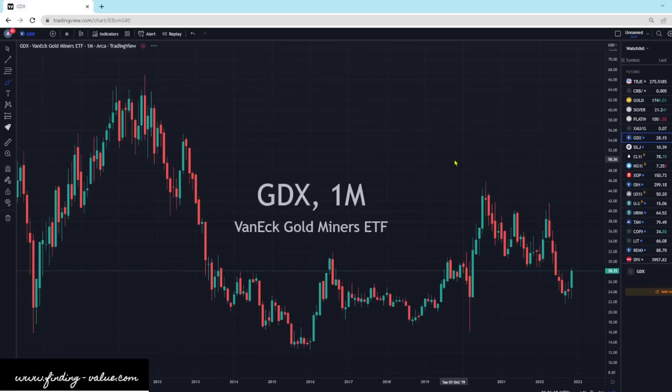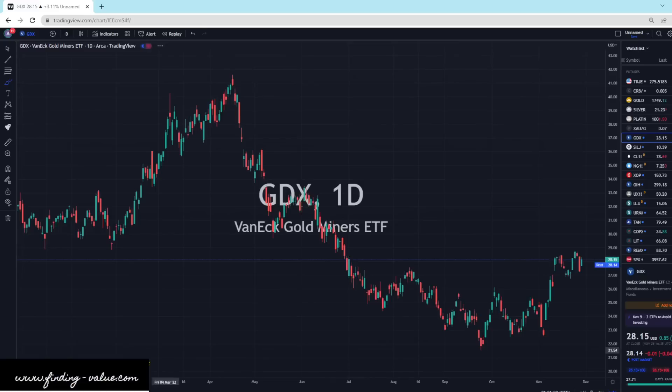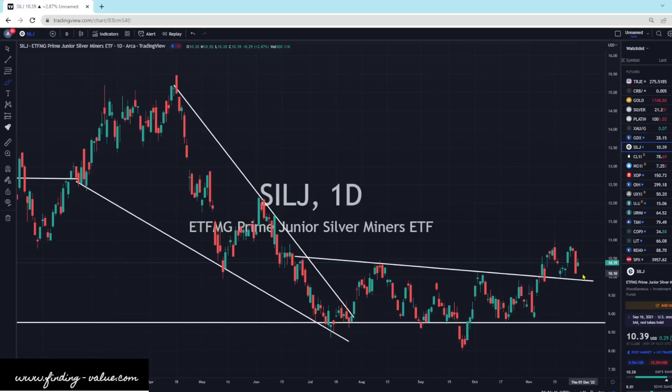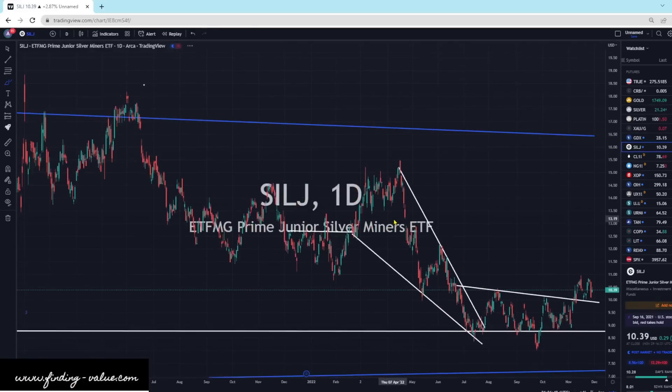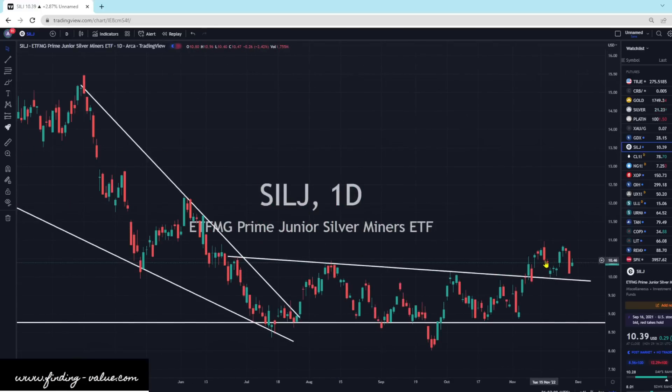GDX is up 3% today, looking pretty strong from a candlestick perspective. We've got the downward trend line, sideways movement, and then usually what follows is an upward move — putting in this type of bottom. SILJ is also up 2.8%, above the support level. Everything looks good for potentially a move higher. Remember, we're playing with statistical probabilities, not for-sure outcomes. Keep that in mind. This is all statistics: breaking levels, breaking supports, and looking at herd mentality and money flows.